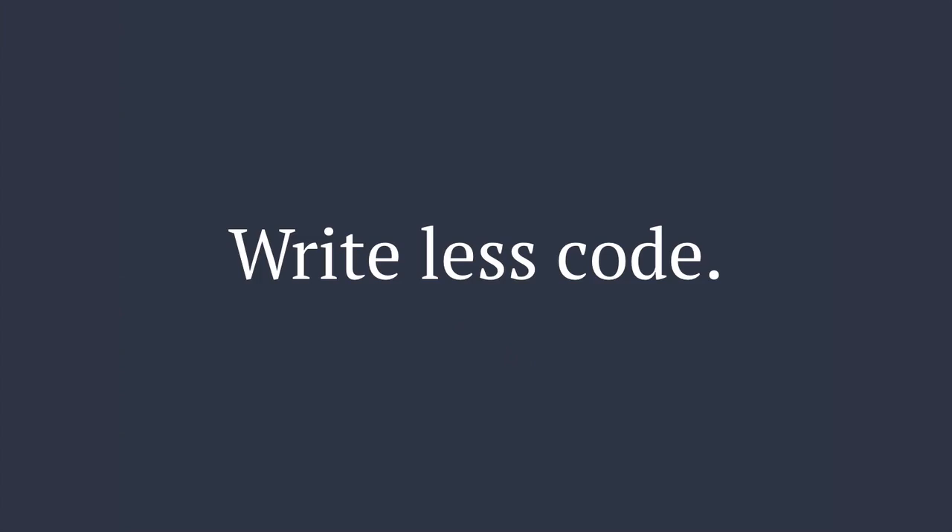Ultimately, I want us to just write less code. Code splitting is a thing because we send too much code down the pipe with our sites, and you can eliminate the need for it by writing less code in the first place. Lean on old and trusted approaches but augment them with new tools and techniques when it's beneficial to you and your users. For the rest of this talk, I'm going to be looking at some ways that we can do that.